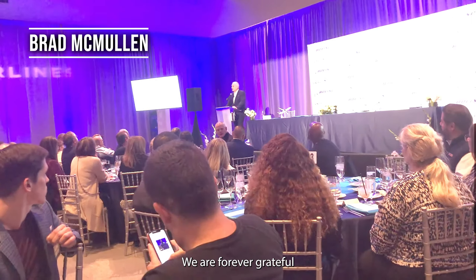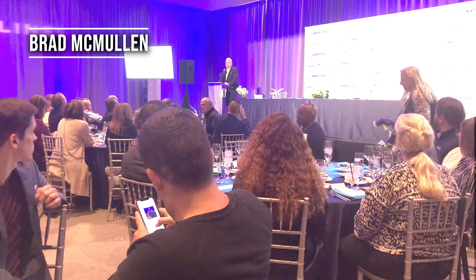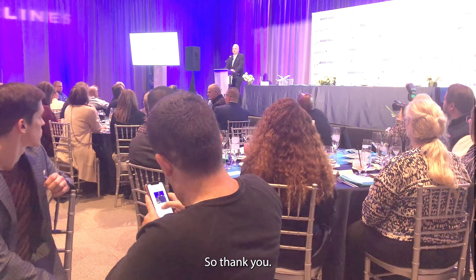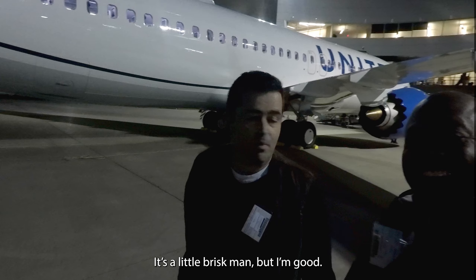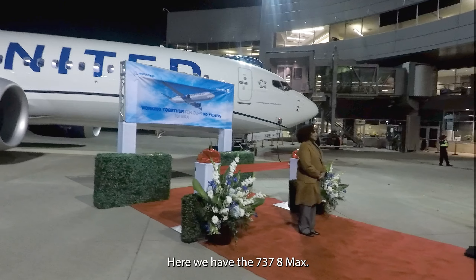Good day everyone, and welcome to yet another vlog from MMGH WorldWise Travels. Today we are in Seattle, Washington, taking delivery of a Boeing 737-8 MAX from United Airlines. We will start you off with a dinner and a celebratory speech at the Seattle Museum of Flight.